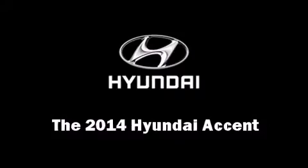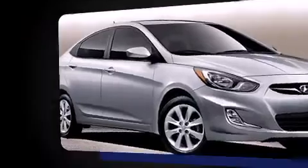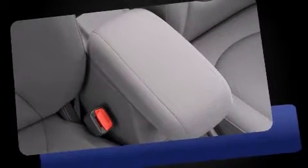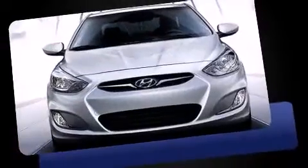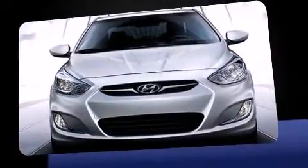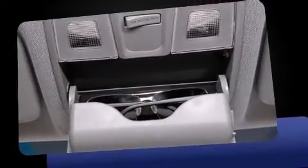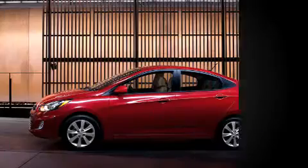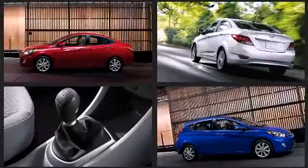The 2014 Hyundai Accent — this four-door, five-passenger hatchback offers the latest in technological innovation and style. It features a front-wheel drive platform, an automatic transmission, and an efficient four-cylinder engine. Included features are a rear window wiper, a trip computer, heated seats, heated door mirrors, and one-touch window functionality.